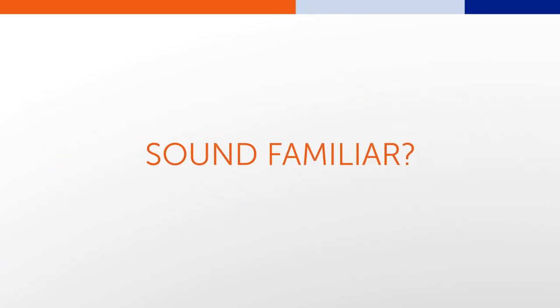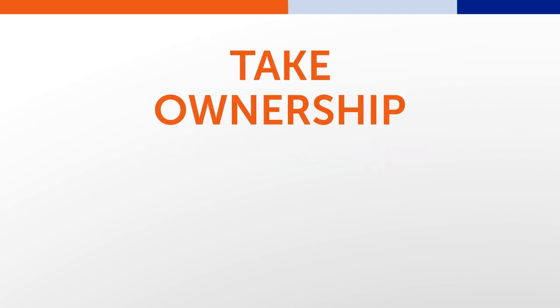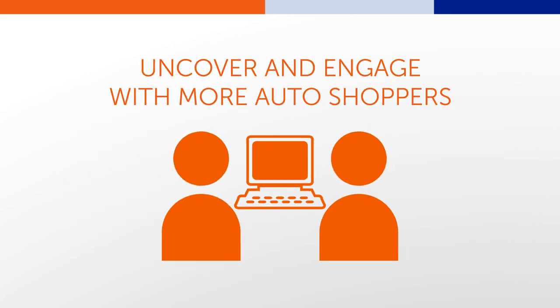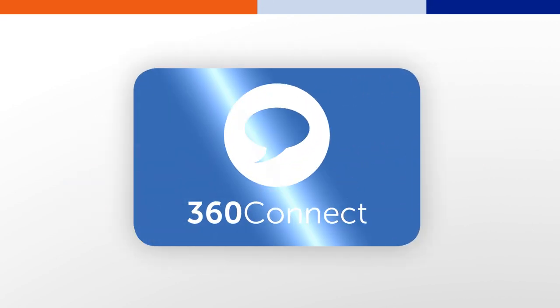If any of these challenges sound all too familiar to you, we invite you to take ownership of your web-wide reputation today and leverage the power of social networks to uncover and engage with more auto shoppers, all with 360Connect.